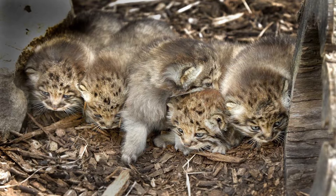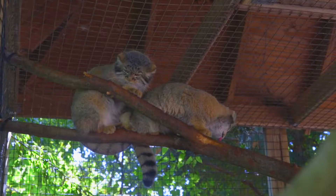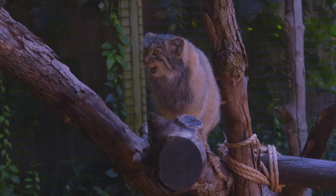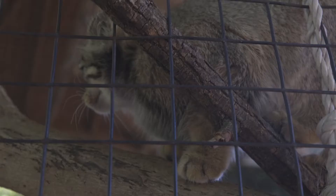This spring something exciting happened — we had Pallas cat kittens born, five of them. We have 54 breeding programs here at the zoo, and we're the only zoo in all of North America who had Pallas cat kittens born. We have five, and that's from importing a male from the Czech Republic to add new bloodlines to the North American pipeline. It's really important for those genetics to be pushed throughout North America.